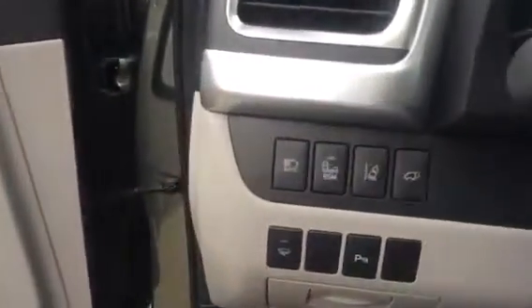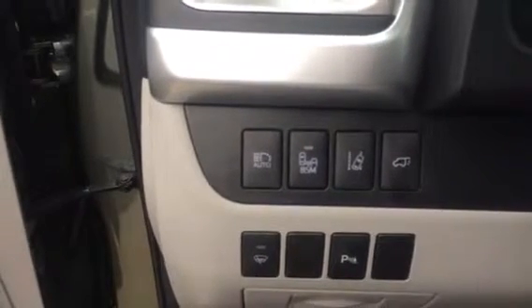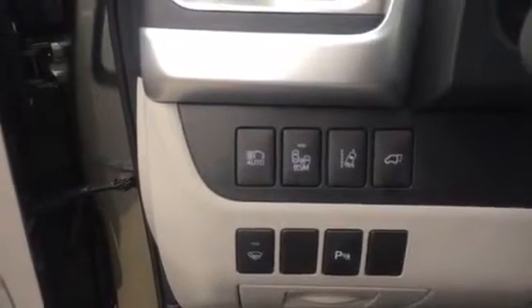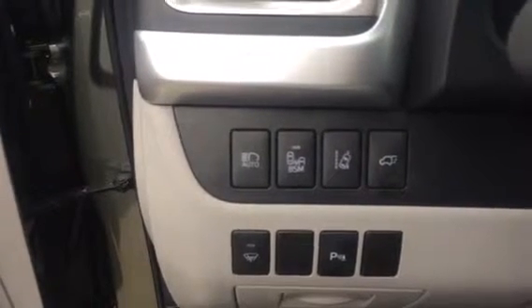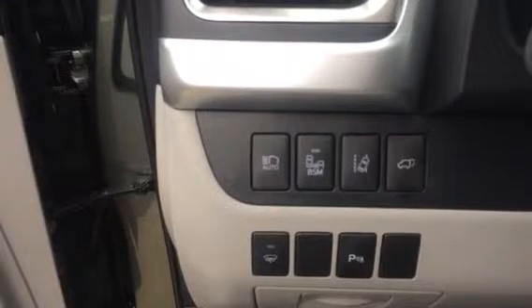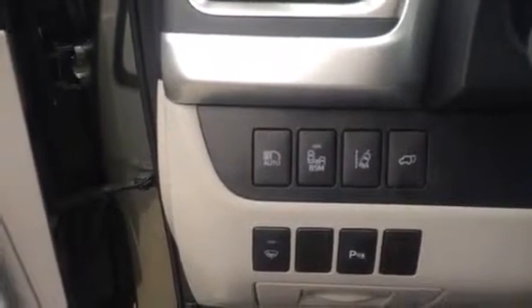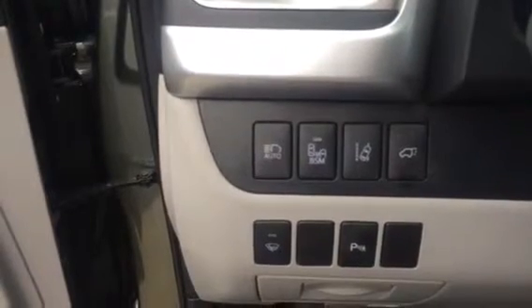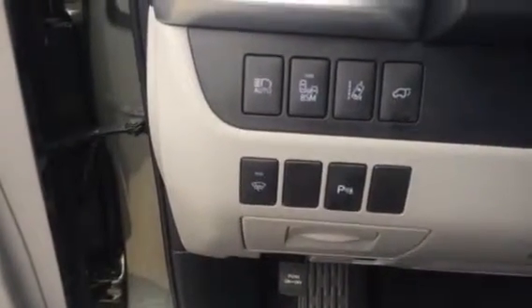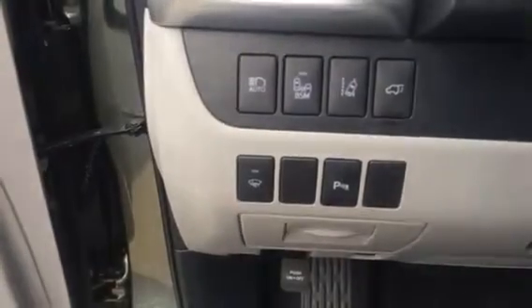The limited model has a few advanced technology features including your automatic headlights, blind spot monitoring system, and the lane departure alert system. That is also coupled with the dynamic radar cruise control system in the advanced tech package — it's going to keep you a preset distance away from the car in front of you while traveling on the highway. All the limiteds come standard with front and rear parking sonar sensors as well.